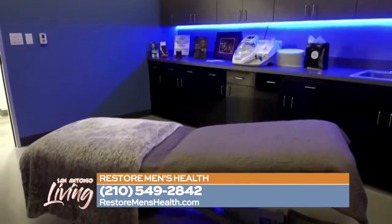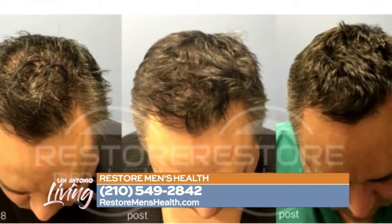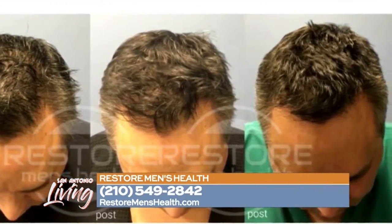Hair restoration is really big right now. Especially if you're not completely bald and you're thinning, it's a great time to go ahead and get a jump start on things before you lose all the hair that you have.